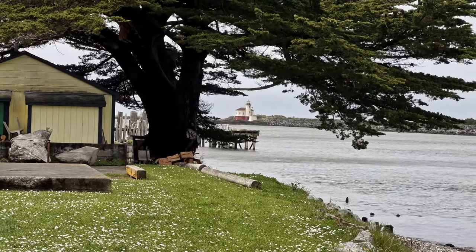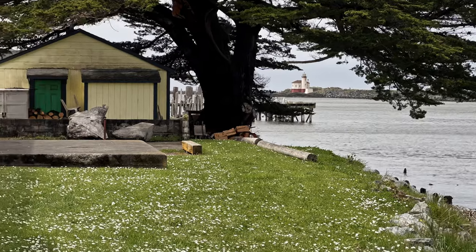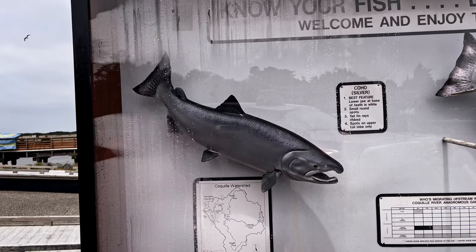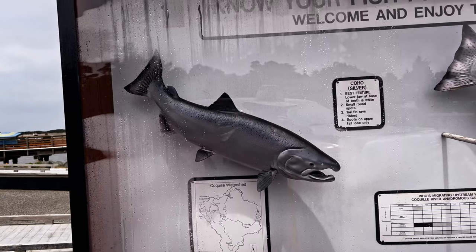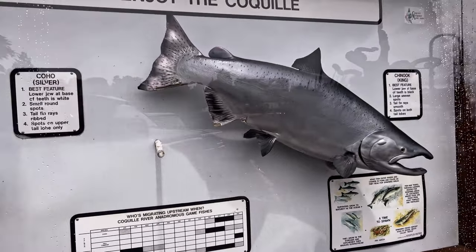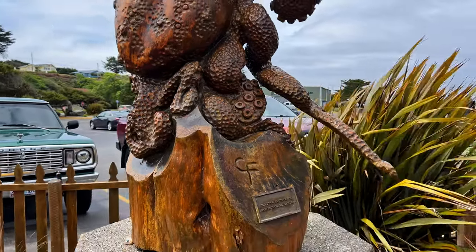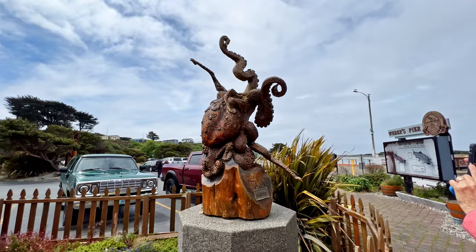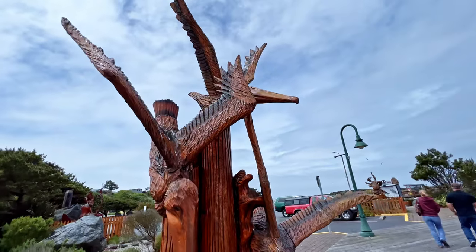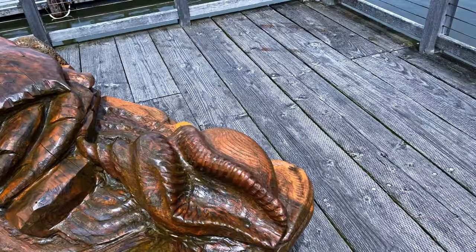There's the lighthouse off in the distance — we might get a chance to go out there. We're in no hurry; we've got all day and we're only a few miles from our campground. Coho silver — know your fish before you fish! Look at the size of that thing; it's bigger than my head and that's saying something. Then there's a Chinook king salmon over here. This is some of his more tame sculptures compared to some of that stuff we saw up at the other location.